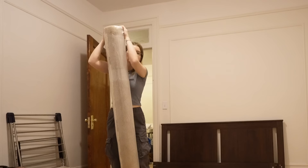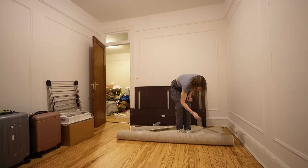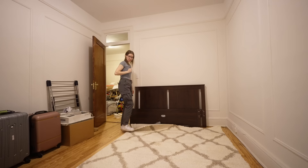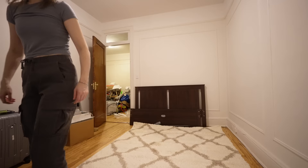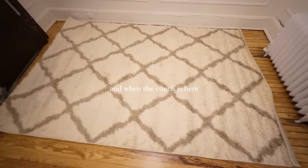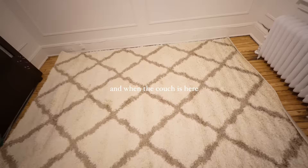This is the biggest rug I've ever ordered in my life. I like it. The shag element needs to be fluffed up a little bit — it's looking a little depressed. Definitely a brown-gray pattern there. When the couch arrives, I'm going to pull it away from the wall a bit.